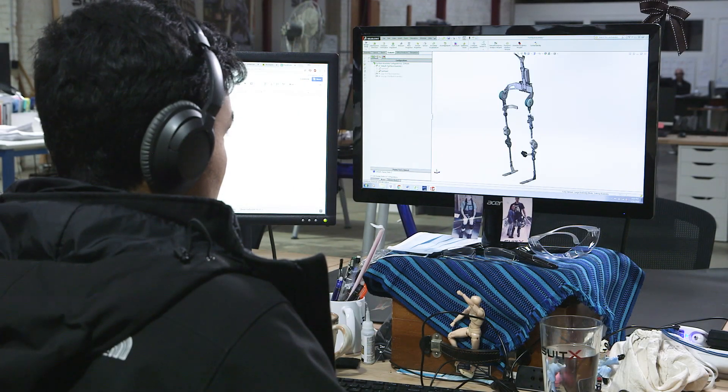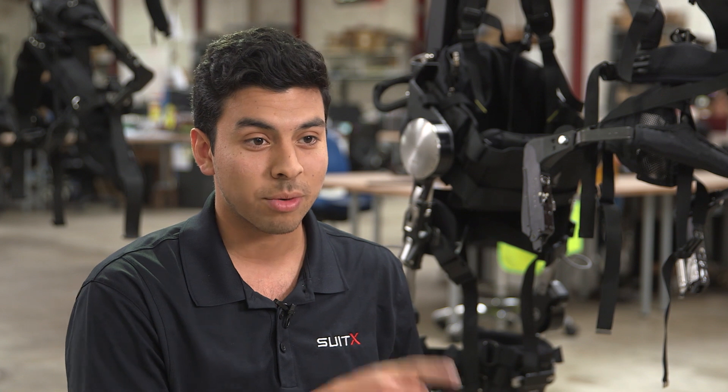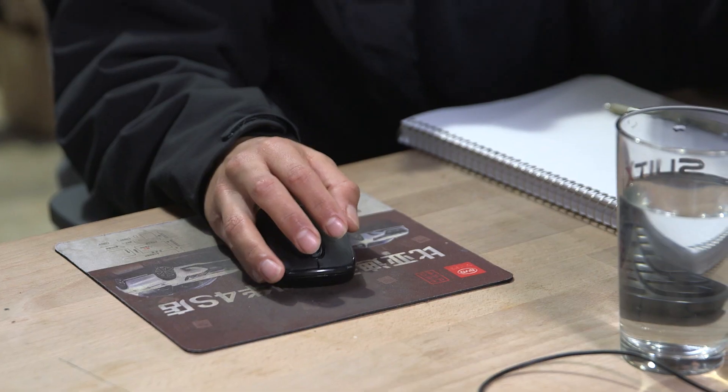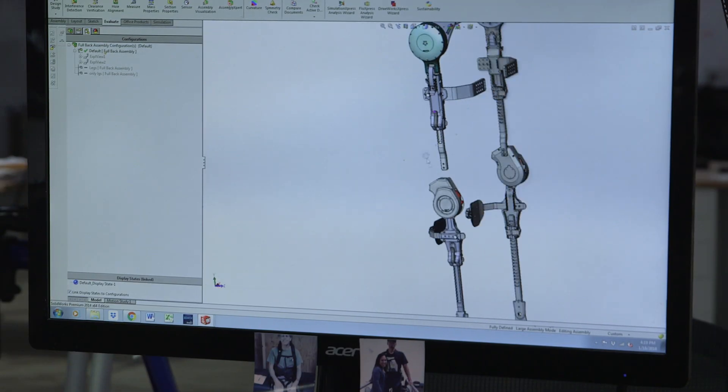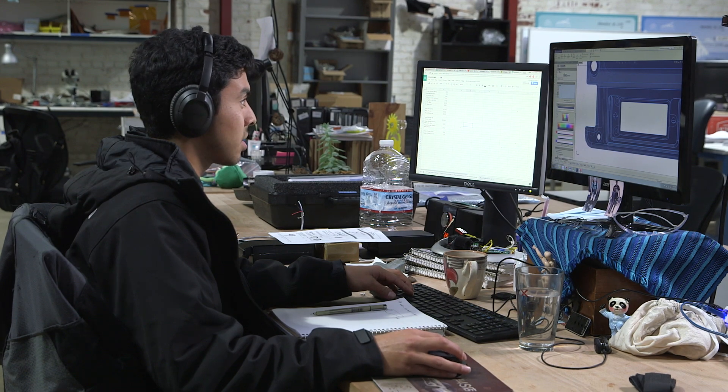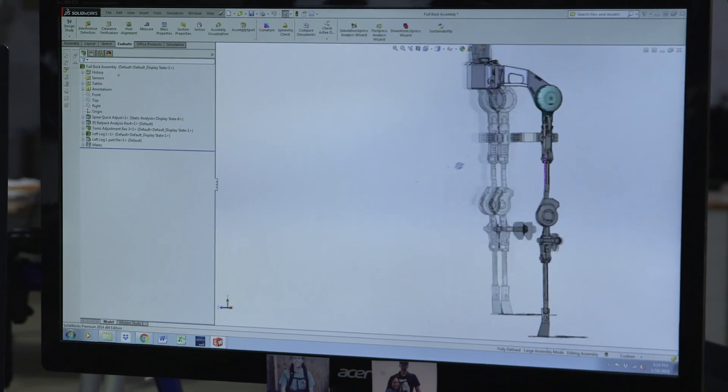When I came into the lab, they had this Phoenix device that worked on one person — two motors at the hip and a passive clutch at the knee, essentially a stance control orthotic at the knee. My goal was to make a universal device that works for an array of people with spinal cord injuries.